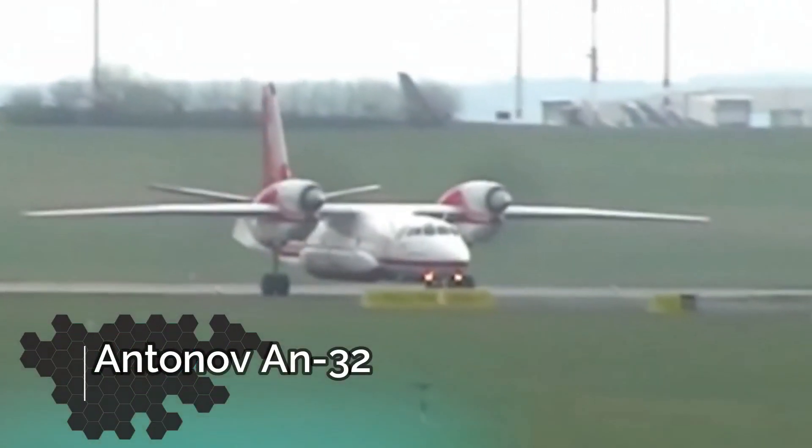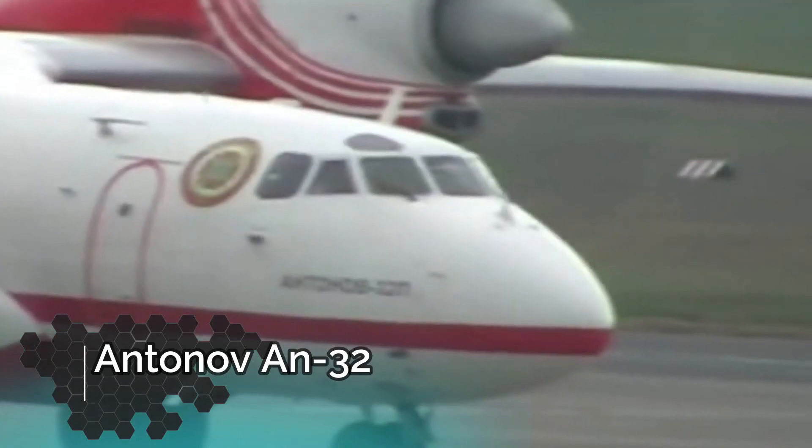Number 3, the Antonov AN-32. This is another firefighting aircraft, but unlike the 747, it's very small.